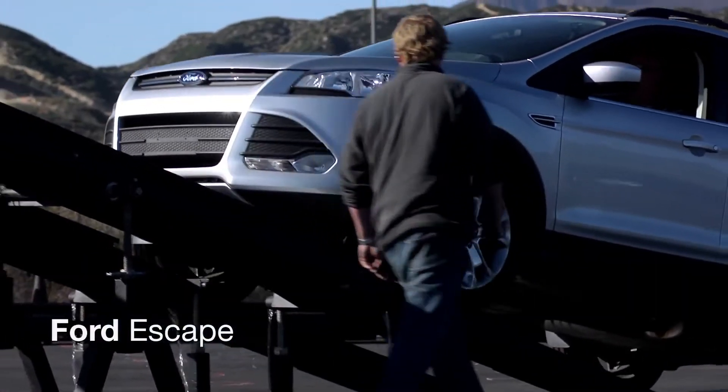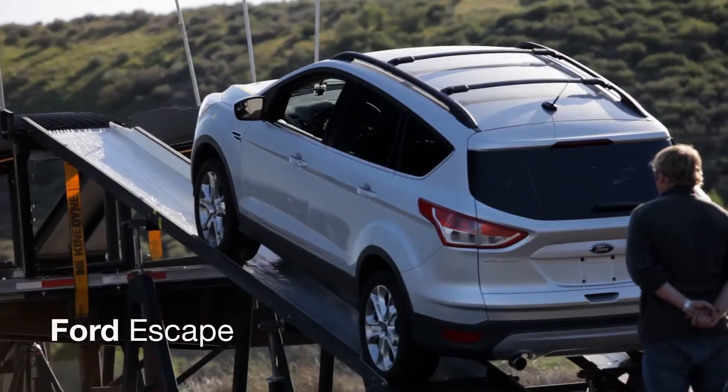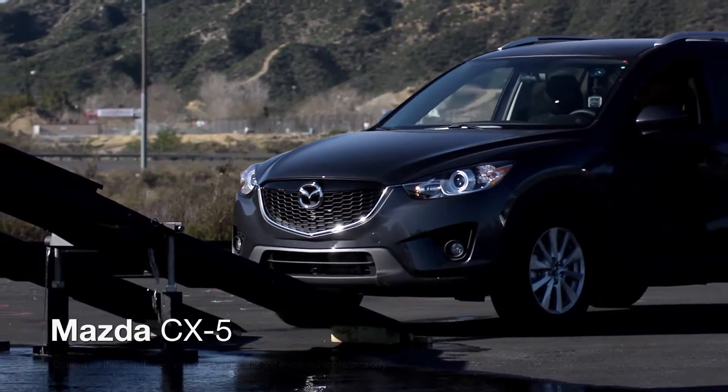First up, the Ford Escape. They ain't gonna make it. Next, the Mazda CX-5.